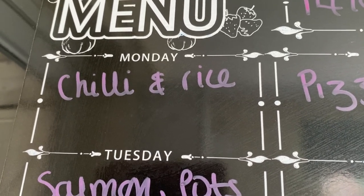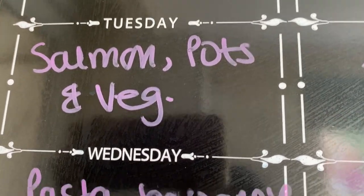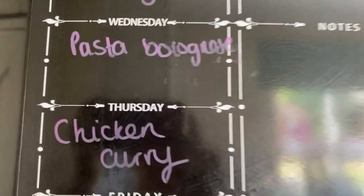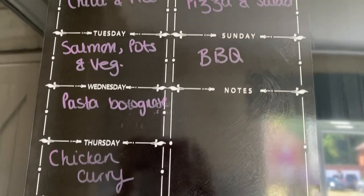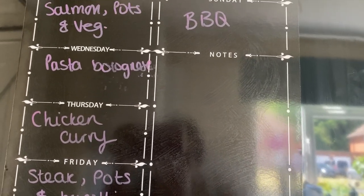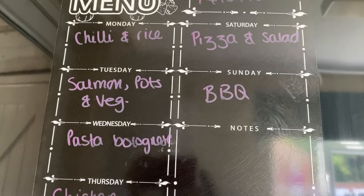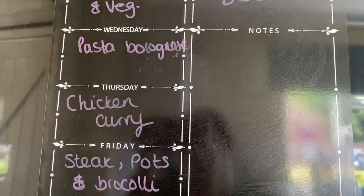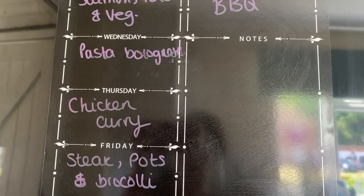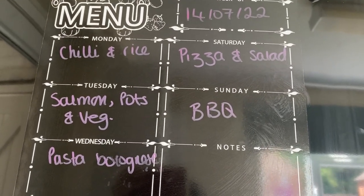Monday I'm going to do chilli and rice with tortilla chips and grated cheese. Tuesday, my husband and I will have salmon, potatoes and veg, and the boys will have fish fingers, potatoes and veg. Wednesday I'll use the other half of the mince for a pasta bolognese. I also have chicken in the freezer and the wraps, so we may swap one meal for fajitas. We've definitely got enough meals for the week. Let me know in the comments if you'd like to see another Aldi shop or Lidl next week - thanks for watching!